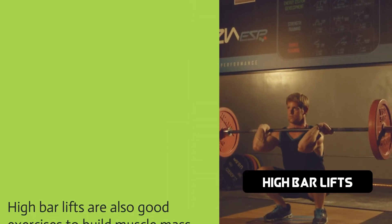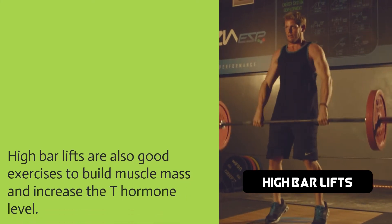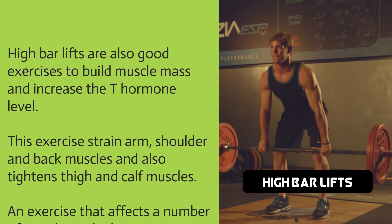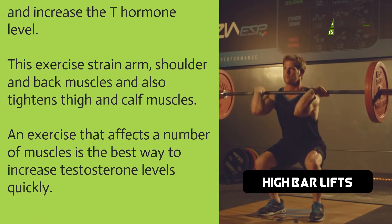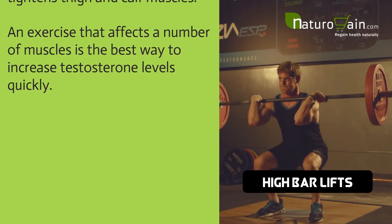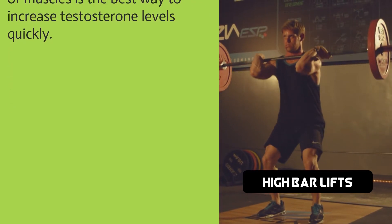High bar lifts are also good exercises to build muscle mass and increase the T hormone level. This exercise strains arm, shoulder, and back muscles and also tightens thigh and calf muscles. An exercise that affects a number of muscles is the best way to increase testosterone levels quickly.